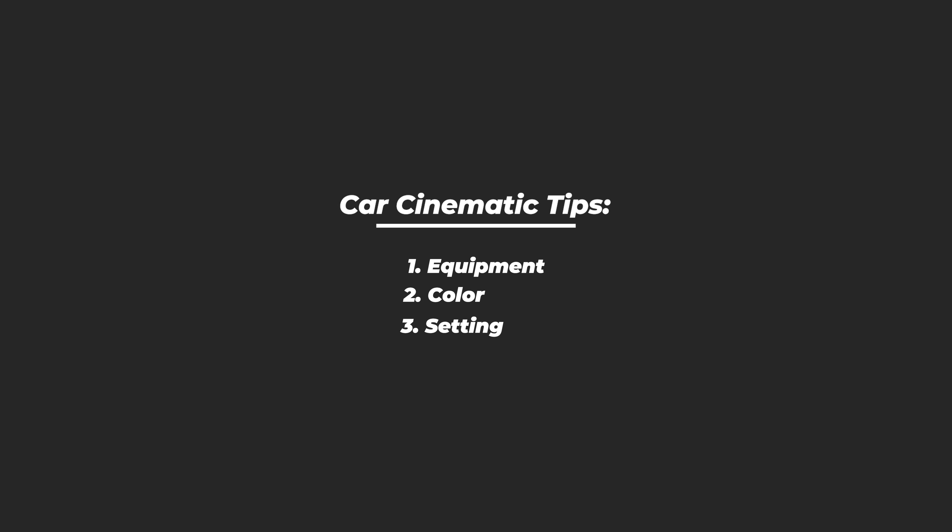Alright guys, that concludes this video. Don't forget the three tips: the equipment you're going to be using, the colors in your videos, and the setting. All three come into play to achieve that cinematic look. If you're watching this, you're probably trying to make your car videos more cinematic, so stay tuned for future videos. If you have any questions, let me know in the comment section below — I'm going to make a playlist for all the tutorials on my car cinematics. With all that said, don't forget to comment, like, and subscribe.